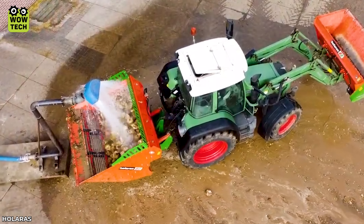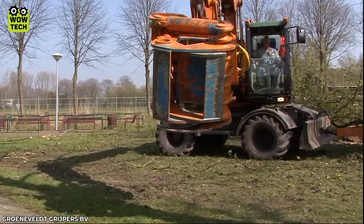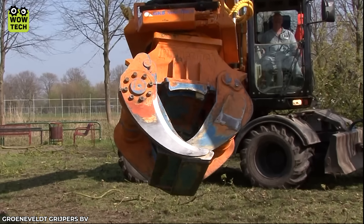Cutting down trees in urban areas requires accuracy, which is where the Lumberjack LJ-450 comes in.